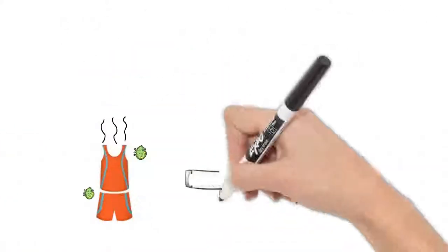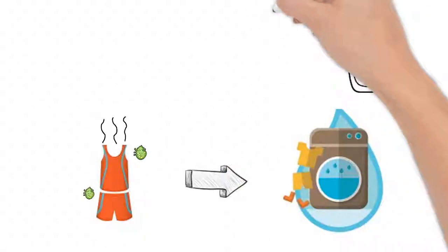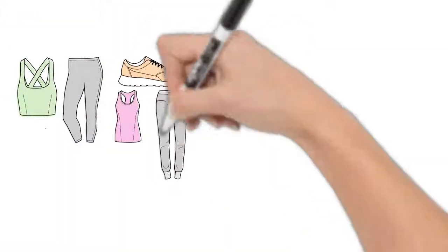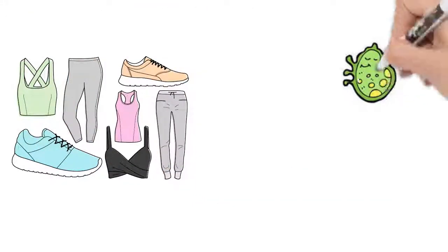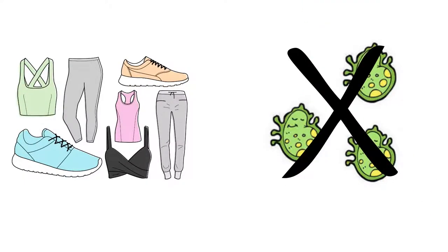Just include the additive in your normal wash along with an unscented detergent and let Odor Cleanse do the rest. The Sports Laundry Additive is gentle on fabrics, but tough on odors, so you can feel good knowing that this additive works as hard as you do.